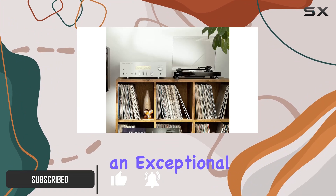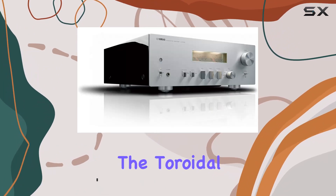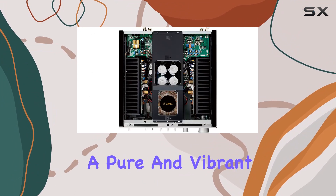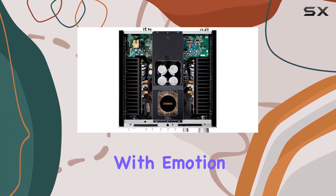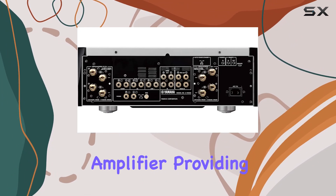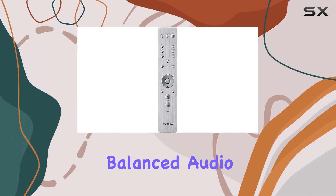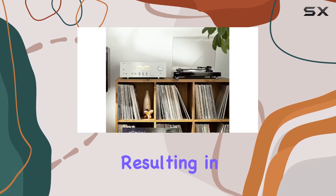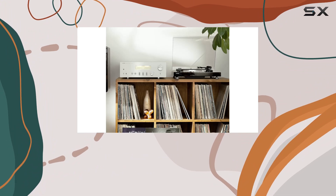The toroidal power transformer delivers enormous energy, ensuring a pure and vibrant musical sound. One of the standout features is the floating balanced power amplifier, providing a refined and balanced audio output. The mechanical ground concept maximizes rigidity, resulting in expressive and rhythmic bass that truly captivates.